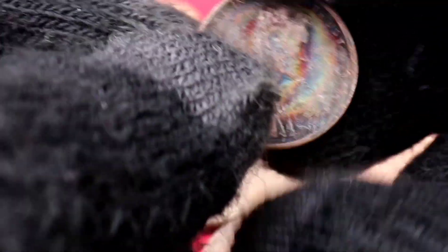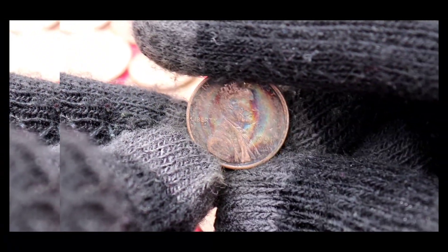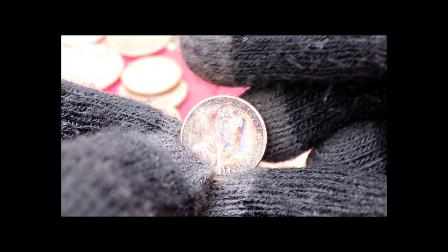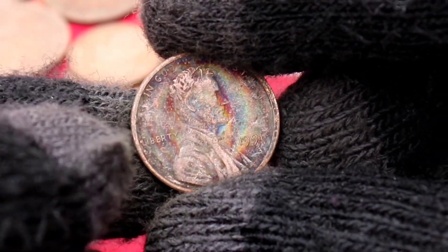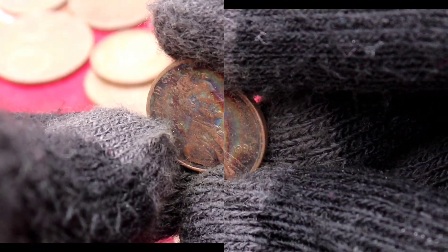Now, let's talk rarity. What factors contribute to the scarcity of the 1991 Liberty One-Cent Coins? Whether it's a limited vintage, a specific mint mark, or other rarity factors, we'll uncover what makes these coins sought after by collectors and enthusiasts.